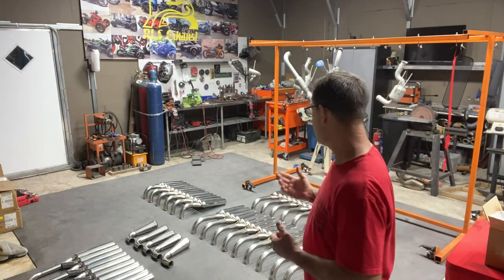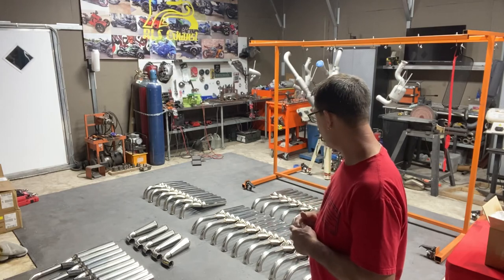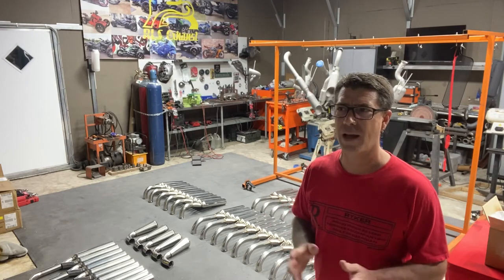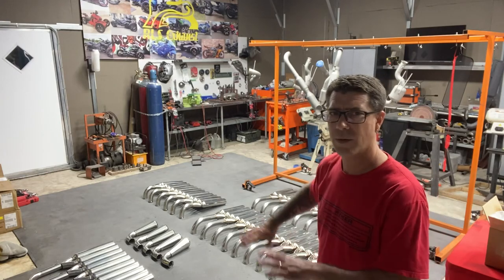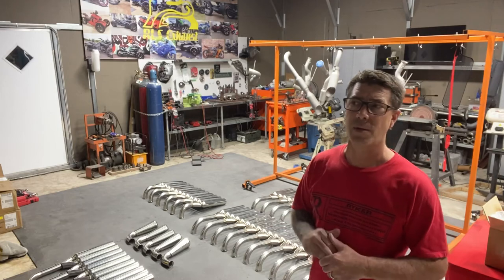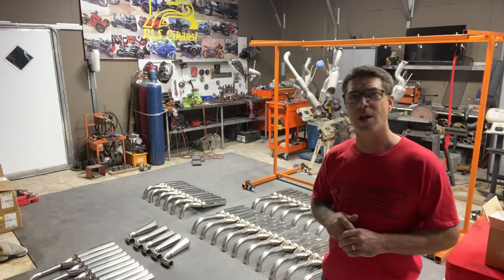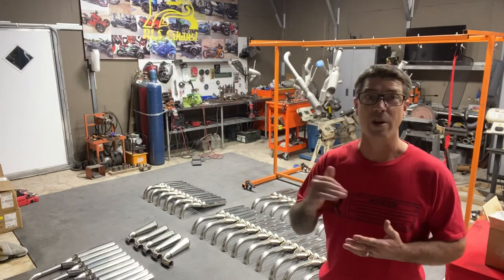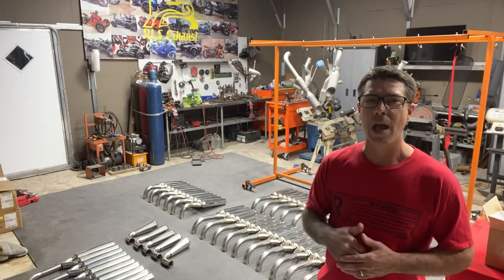I'm predicting I'll have everything done by Wednesday or Thursday, ceramic coated and everything by Friday, and for sure done by Saturday. The week after that, if you're on the list, you should be getting a message from me, depending on where you're at on the list.